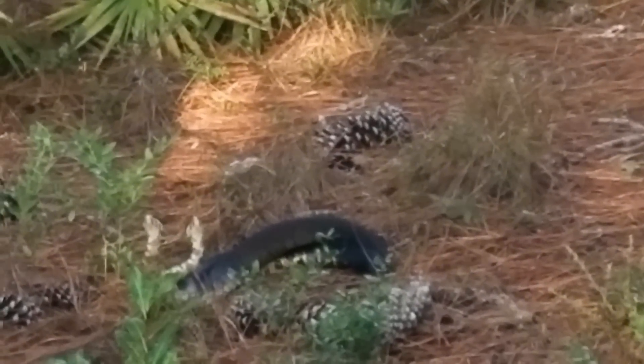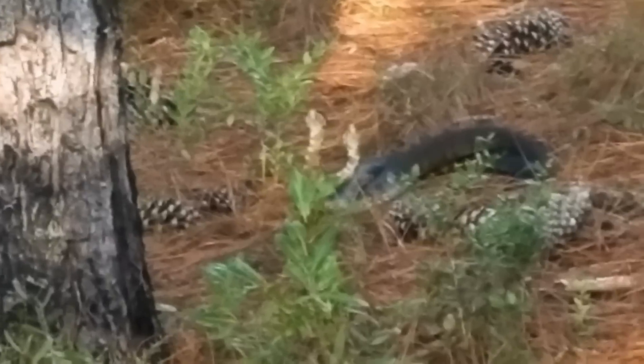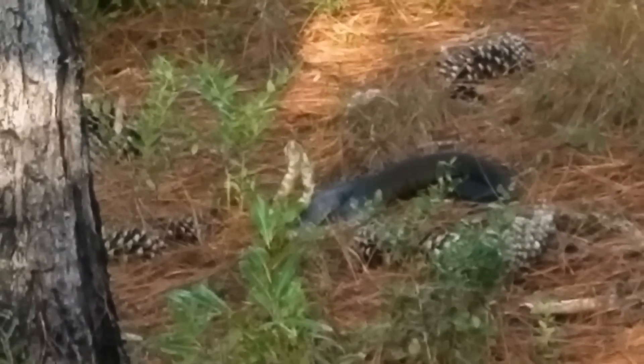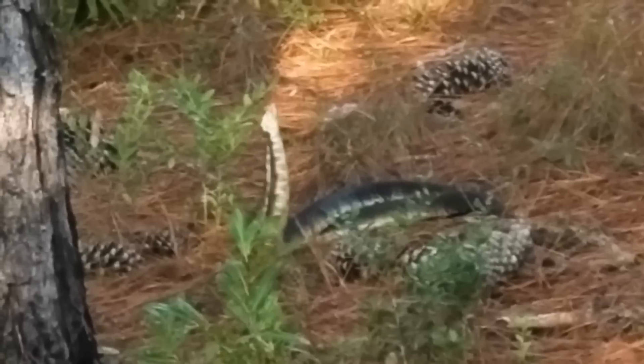This is male-to-male combat in cottonmouth. I was actually riding a horse and came across this — I was very fortunate. It's a wrestling match between males for dominance, and the winner gets the female.